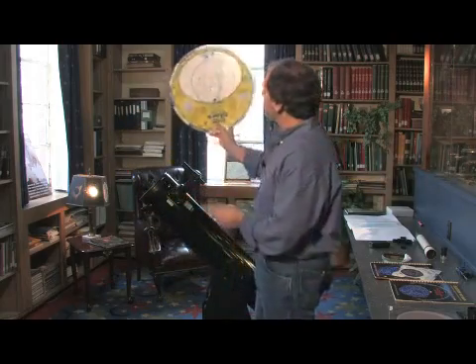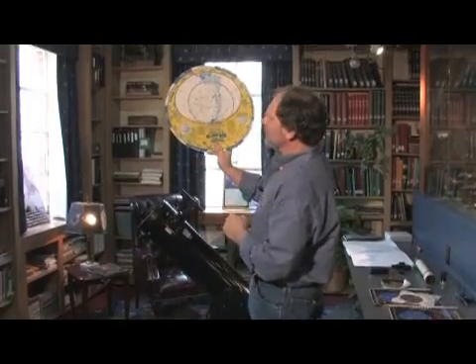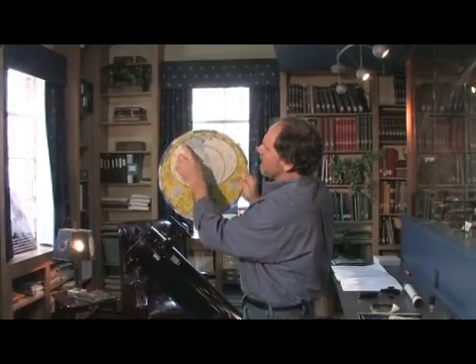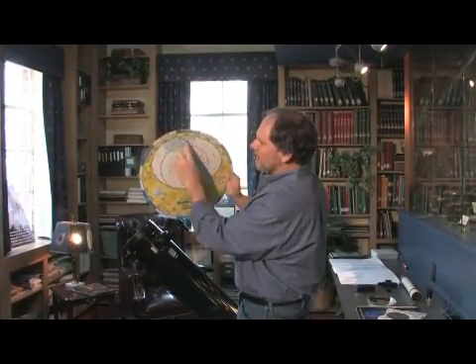So if you find north and align your planisphere so that you're looking north, with the spin axis pointing towards that place in space, you can align the time of night with the date, and it will show you exactly what's in the sky in this window.